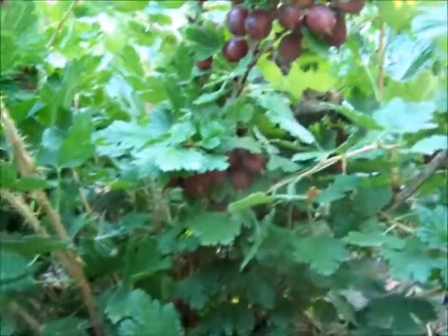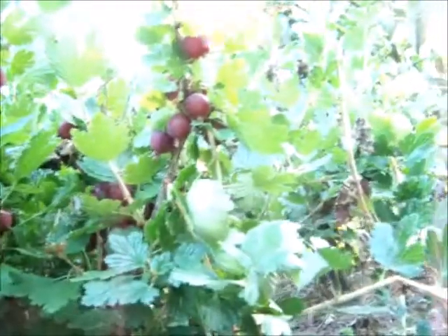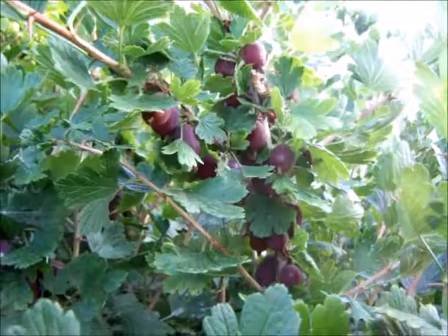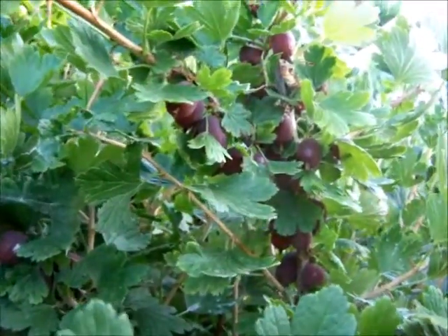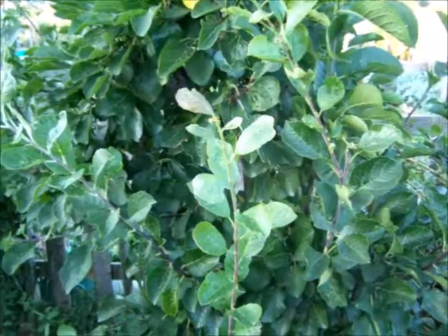Here I am in gooseberry forest and these little beauties seem to have sorted themselves out well this year. Just started picking them along with a few raspberries - didn't get any last year, so this year the gods seem to be smiling on us, the gooseberry gods at least. It's always nice to celebrate your little successes amidst the welter of failures. Mmm, red gooseberries - lovely.